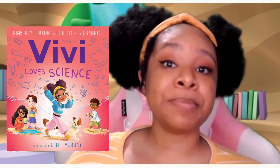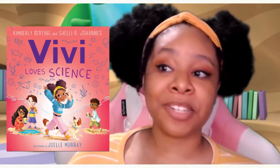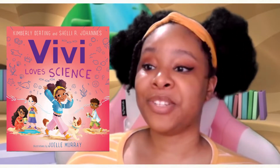This book that we're going to be reading is called Vivi Loves Science by Kimberly Dering and Shelley R. Jones, with awesome illustrations by Joelle Murray.